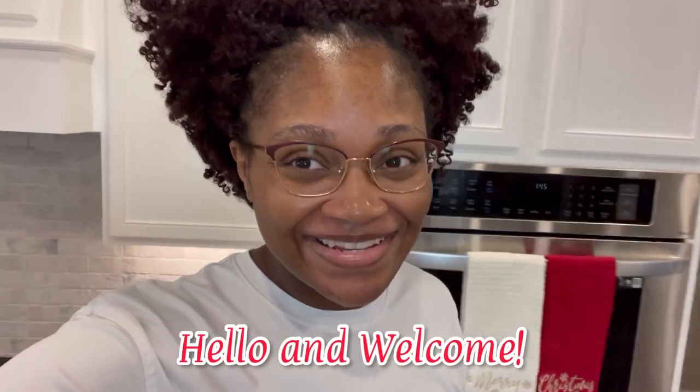Hello everybody and welcome back to Jazzy 6-1. Today's video is going to be one of my two-week grocery hauls. I want to say hello and welcome if you are new here. My name is Jaz and I do everything motherhood, lifestyle, a little bit of beauty every now and again. I post on Mondays at 4:30 PM central standard time and I would love it if you would subscribe before you go. Welcome back to my returning and new subscribers.